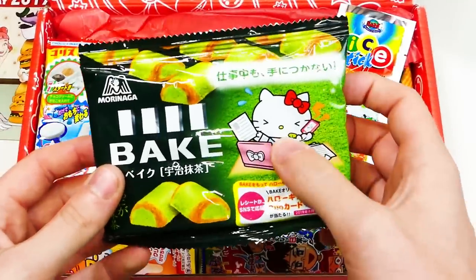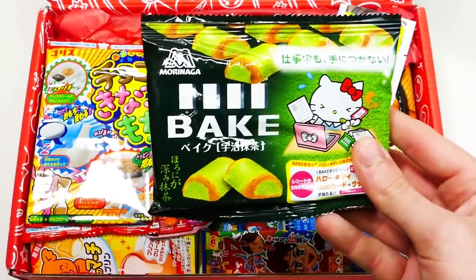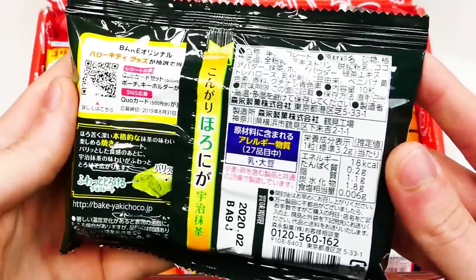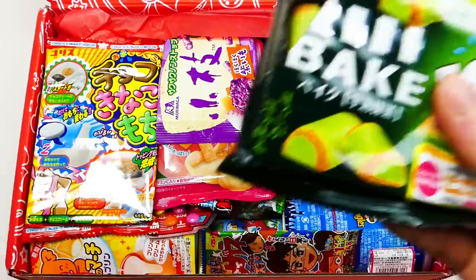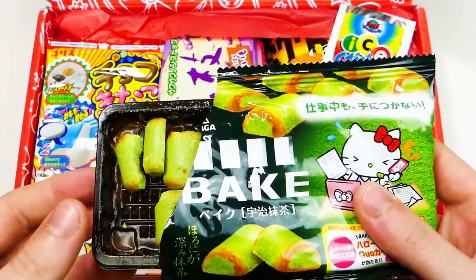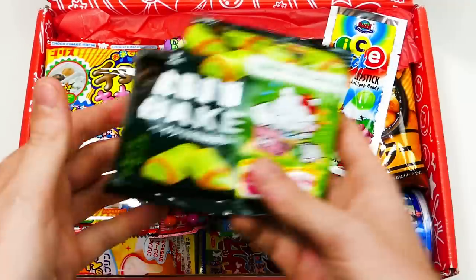First things first, we have a Bake. We got a Hello Kitty — I know Hello Kitty is really big in Japan. It's Bake Matcha. Matcha chocolates are perfect to eat while you're busy studying or at work. They're just little candies. Let's open this up — oh, this is so cool, straight from Japan. I'm hoping to get this box every month. Let me try one. Mmm — that's pretty good. It tastes like green tea, a little bit. Definitely different.